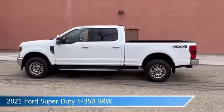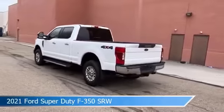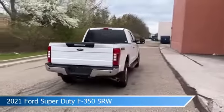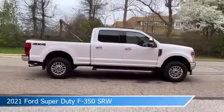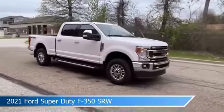Take a look at this 2021 Ford Super Duty F350 SRW, equipped with a 10-speed automatic transmission in Oxford White. This car comes with some great features including alloy wheels, navigation system, Android Auto, anti-lock brakes and more. Come in and check it out today.